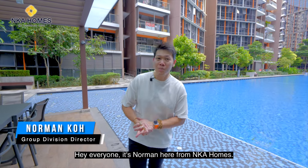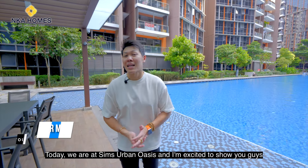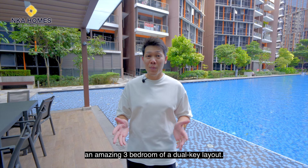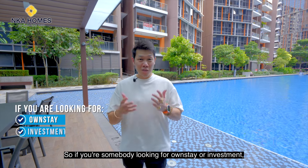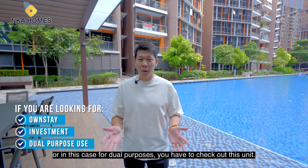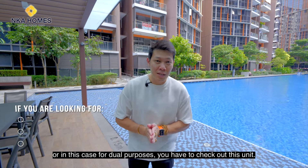Hey everyone, it's Norman here from NK Homes. Today we are at Sims Urban Oasis and I'm excited to show you guys an amazing three-bedroom dual key layout. So if you're somebody looking for own stay or investment, or in this case for dual purposes, you have to check out this unit.